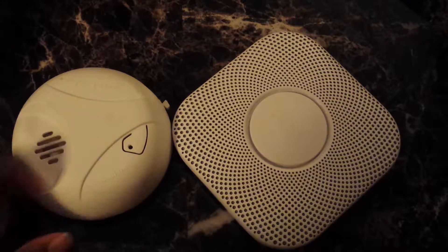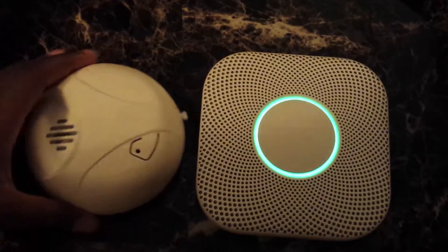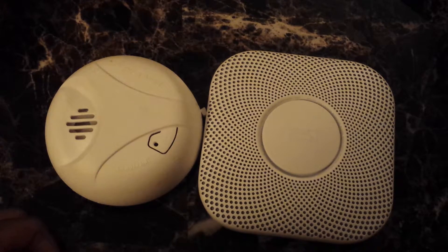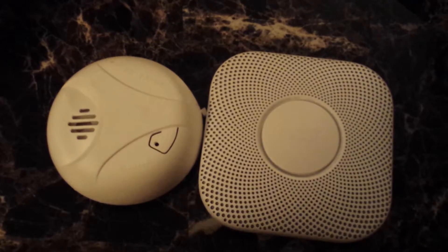So anyway guys, just wanted to give you a quick comparison between the Nest Protect smoke alarm and your standard — this happens to be a First Alert brand — smoke alarm. If you guys have any questions, feel free to leave them in the comments. If you liked my videos, please subscribe to my channel, and I'll talk to you guys in a later video. Bye bye.